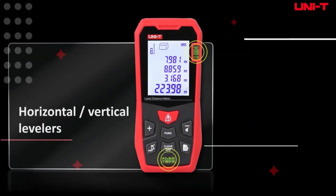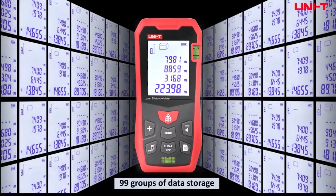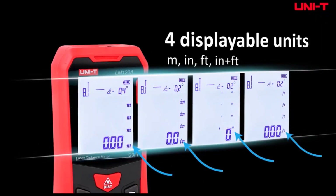A laser distance meter, also known as a laser rangefinder, is a precision tool used for measuring distances with remarkable accuracy and ease. Utilizing laser technology, these devices provide quick and reliable distance measurements by calculating the time it takes for a laser beam to travel to a target and return.